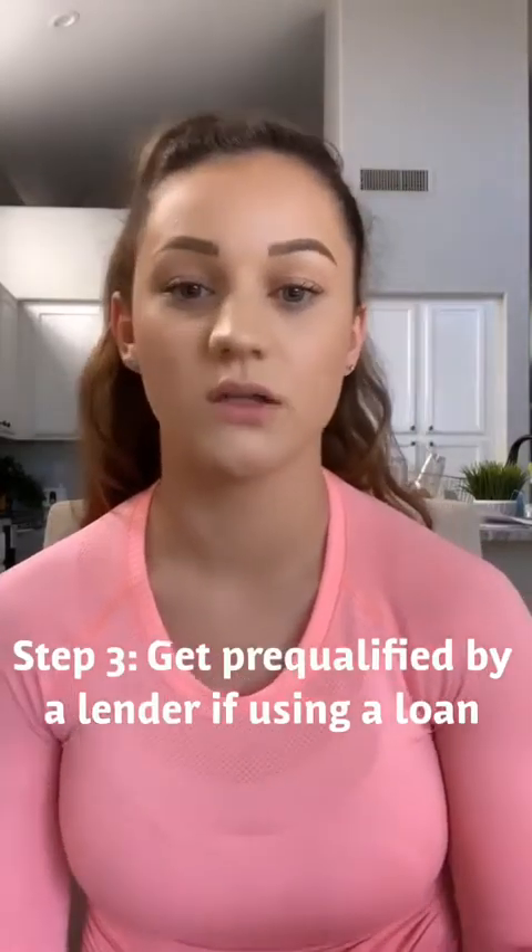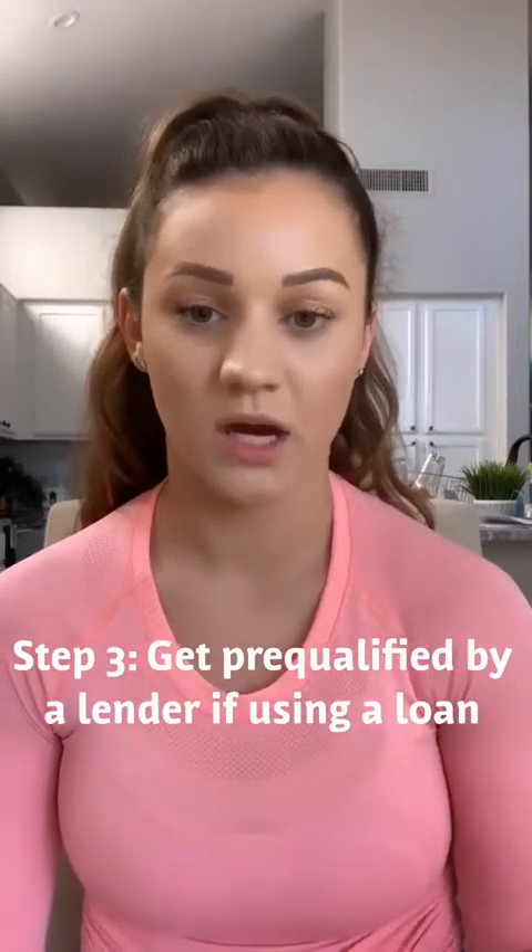Step three is to get pre-qualified for a loan. A lot of people can get offended by this, but please do not — it basically just helps save everybody's time. You want to start this process early, like about three months in advance, because if you need to fix anything on your credit to make sure your interest rate is lower, they can work with you to make sure you are in the best possible position to buy and can afford the maximum amount you are looking for.